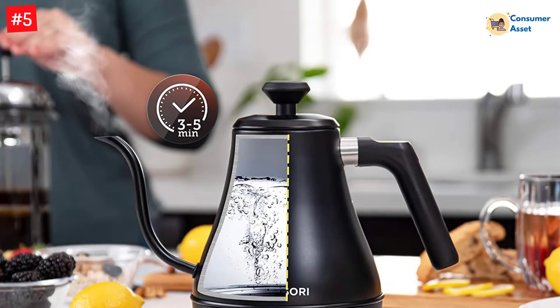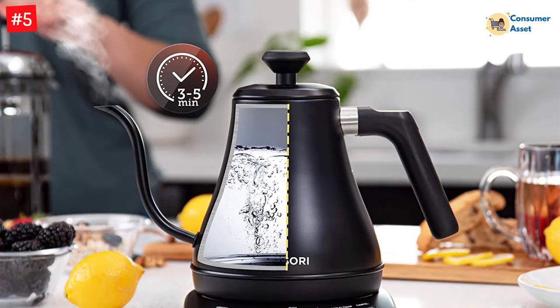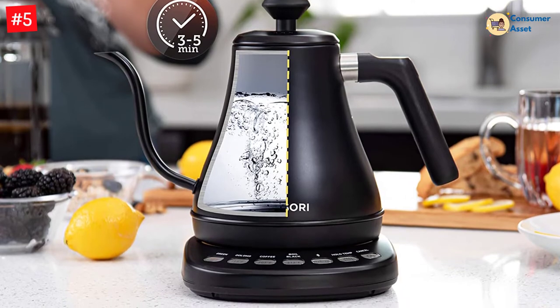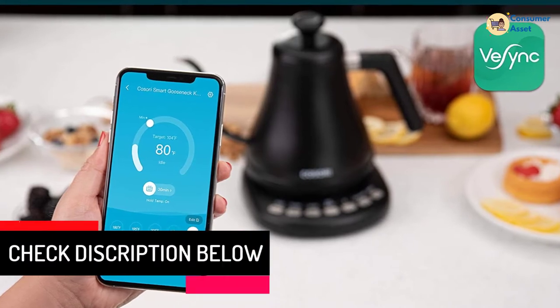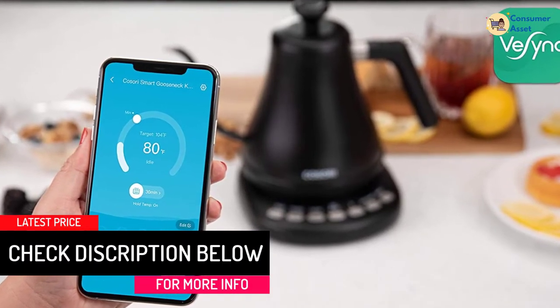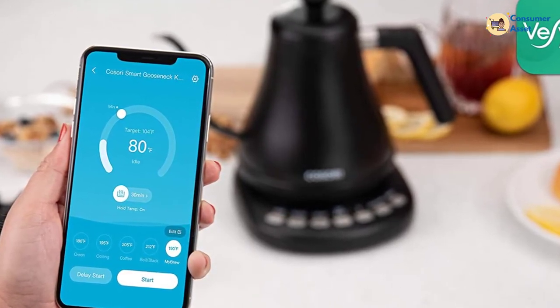The boil dry protection feature ensures that it won't turn on if it senses there's no water inside. In addition to its smart capabilities, this Gooseneck Kettle offers fast boiling between 3 and 5 minutes, and can hold your desired water temperature for up to an hour. There are also 4 temperature presets and you can customize your own ideal brewing temperature between 104 to 212 degrees Fahrenheit.